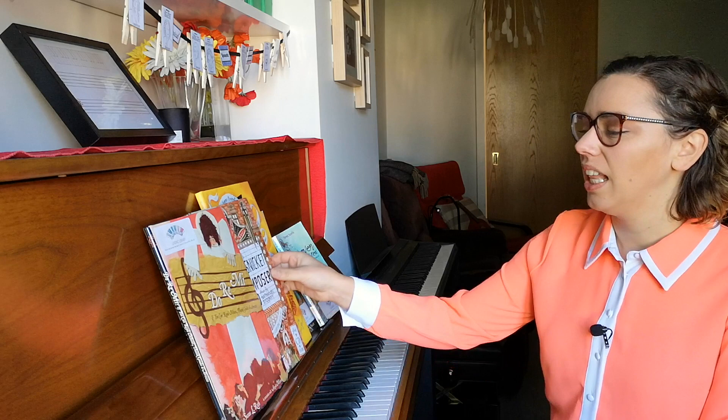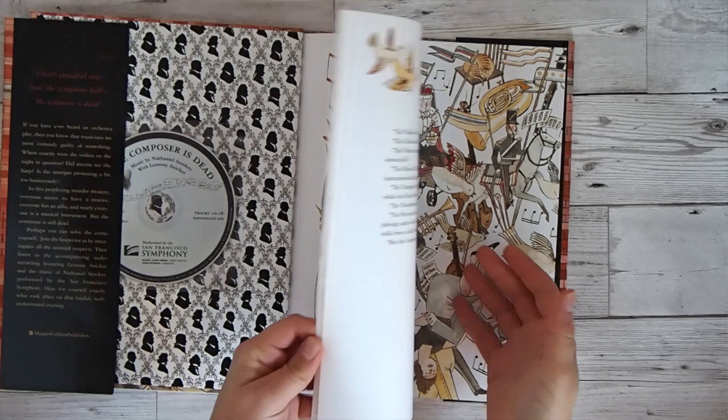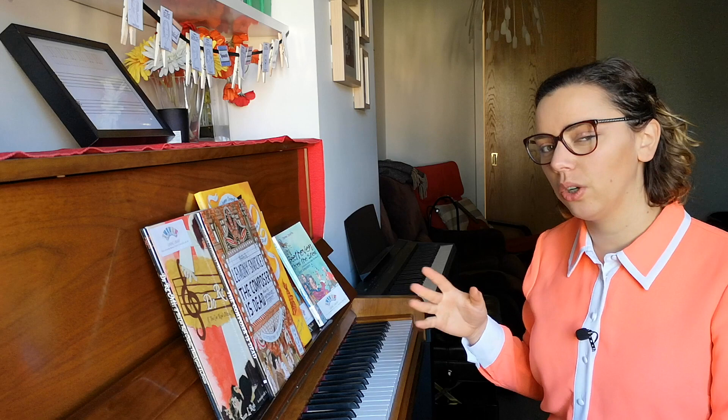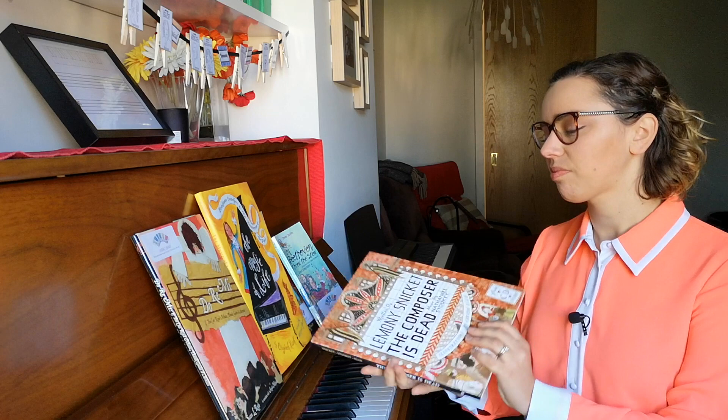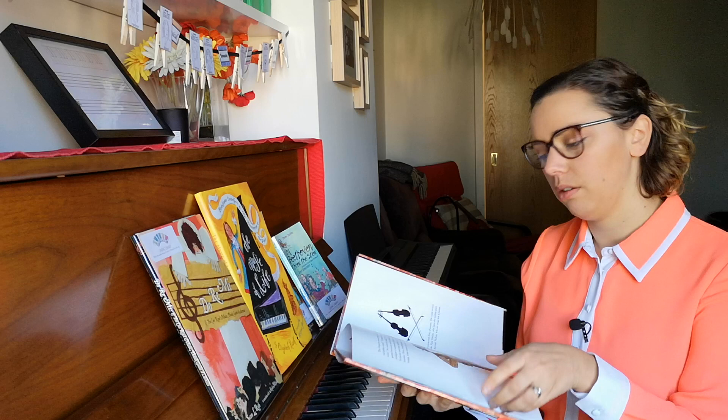The next one is by Lemony Snicket — The Composer is Dead. I absolutely love Lemony Snicket, so I knew I'd love this book. It was recommended by a teacher friend of mine and I loved it just as much as I thought I would. This is a picture book — I'm going roughly in order of reading level in this video. Students could read it themselves at a certain age if they're confident readers, though a parent or teacher could also read it to them.